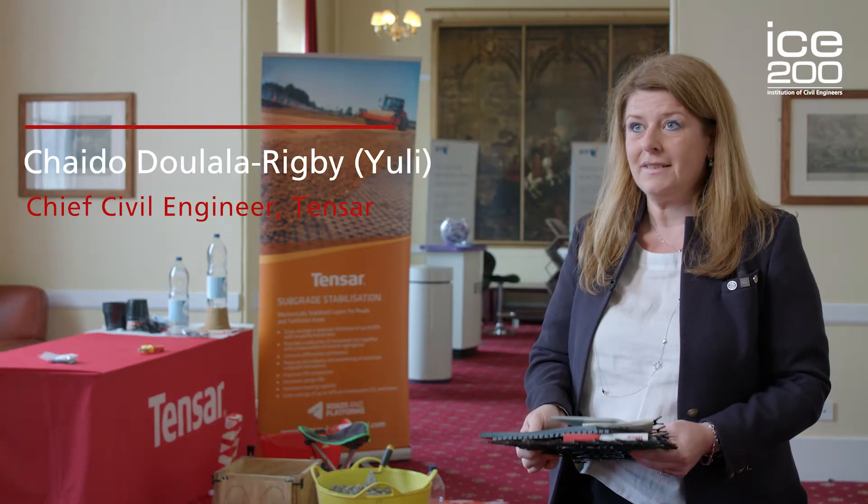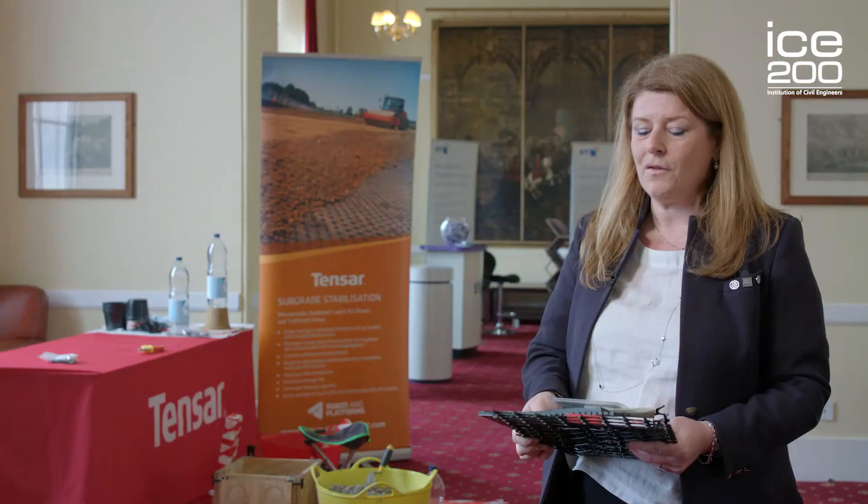My name is Yuli. I'm a Chartered Engineer and I'm a Fellow of the Institution of Civil Engineers. I work for TENSA and I'm the Chief Civil Engineer. But before I tell you more about what I do as an engineer, I want to tell you first where I am.